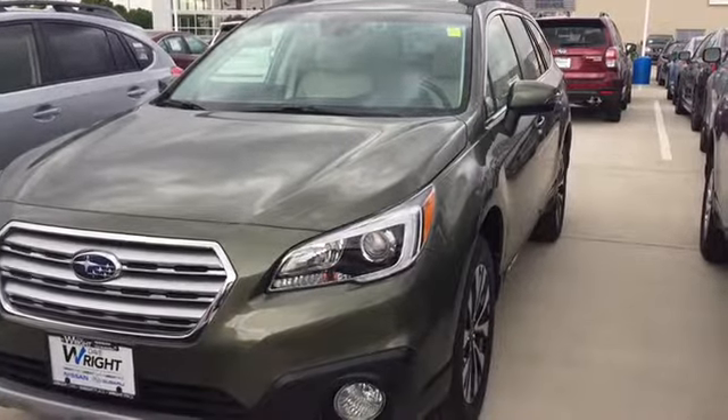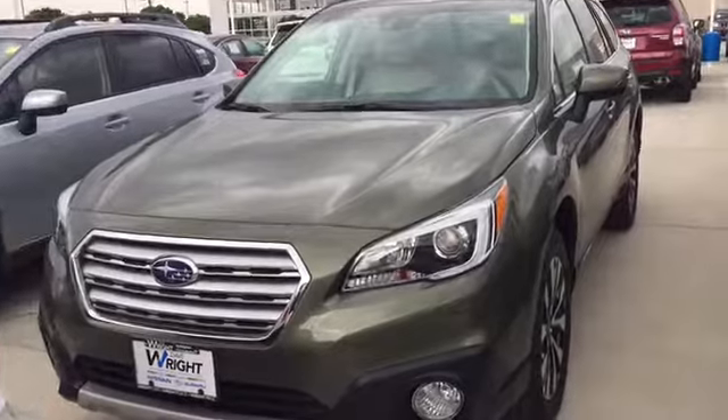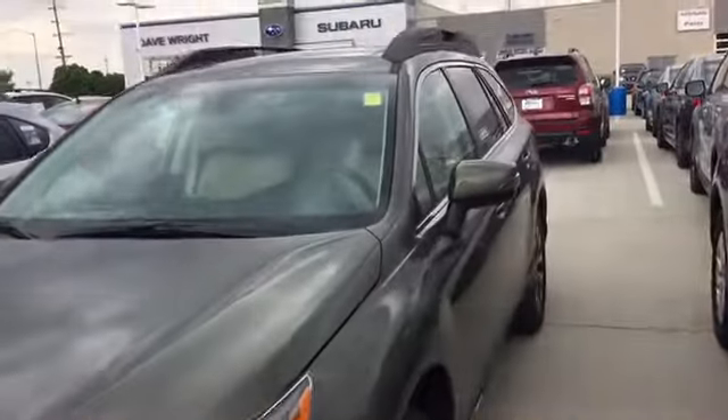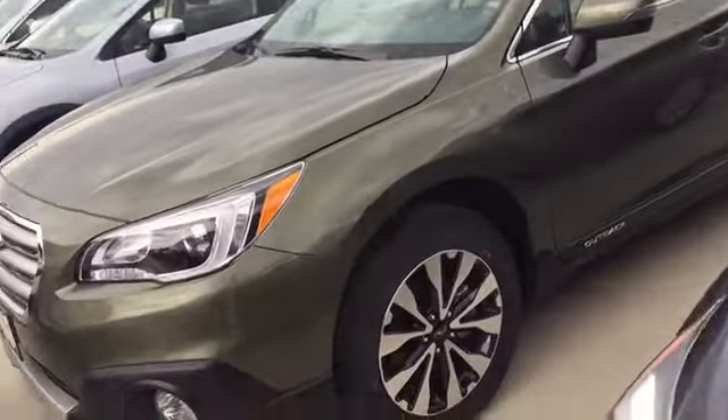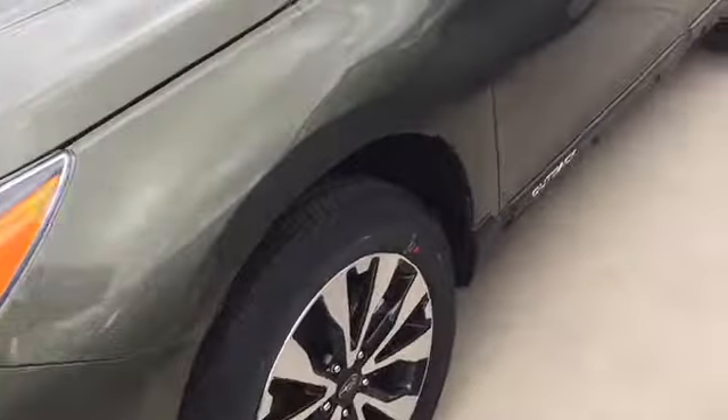Hi Michelle, this is Keith at Dave Wright Subaru in Hiawatha. I just wanted to send you a quick video on the Subaru Outback that you found online. I wanted to let you know that this car is here and available. It's the Wilderness Green Limited model.